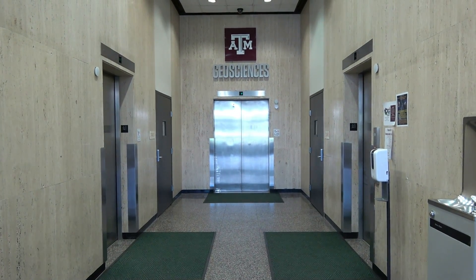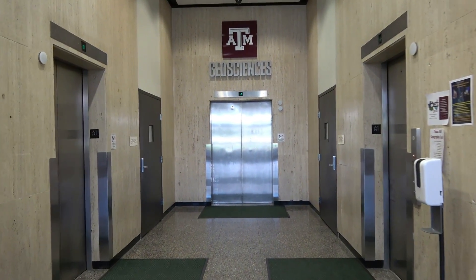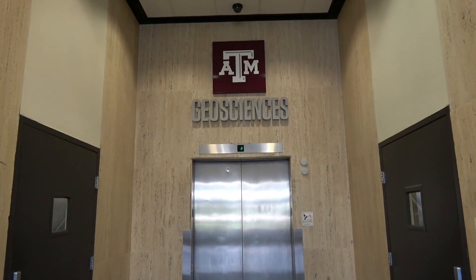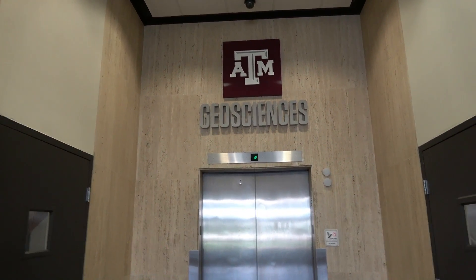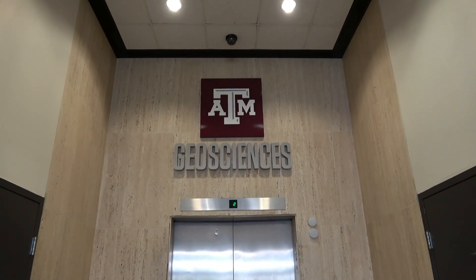Here we come to the elevators at the Oceanography and Meteorology building at Texas A&M University in College Station, Texas, which is part of the geosciences class, I think. Because it says geoscience — not to be confused with the geoscience building with the 1984 Doberl, the two-speed door.